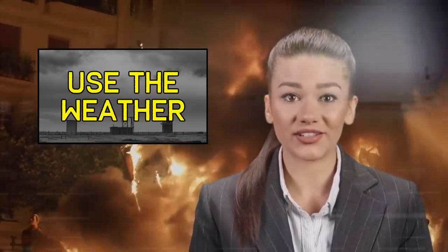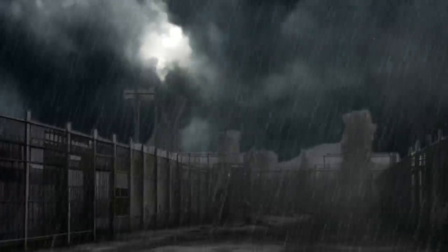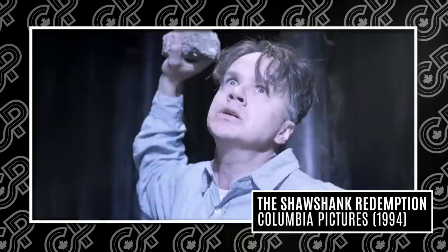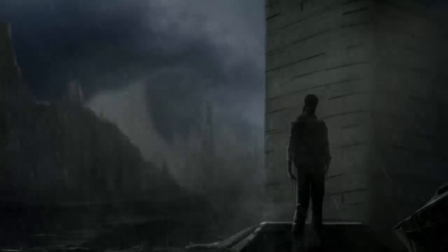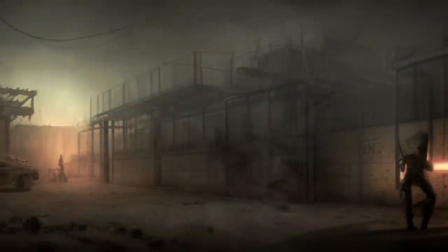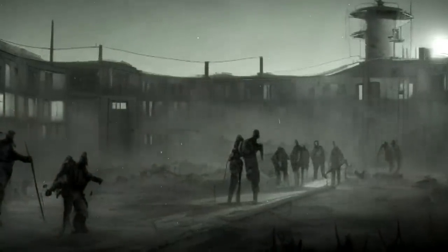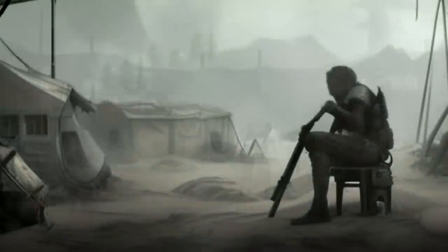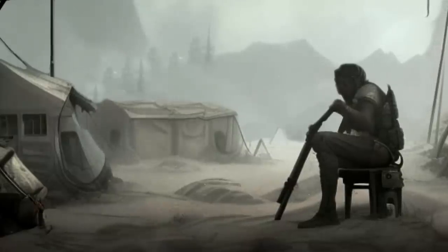Step 8: Use the weather to your advantage. For example, if there is a storm, you can use the loud thunder and lightning to distract the guards as you make your escape. Realistically, rain and wind will provide great cover for the noise you might make in escaping. If the camp is less guarded at night, you may want to wait for the cover of darkness to make your move. On the other hand, if the camp is better guarded at night, you may want to try to escape during the day. Be advised that guards may be less attentive towards the end of their shifts than at the beginning, so factor this into your escape plan.